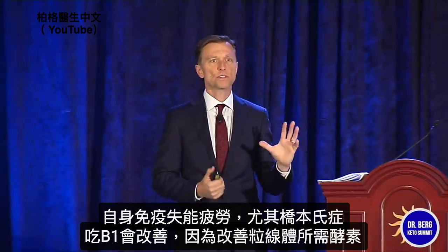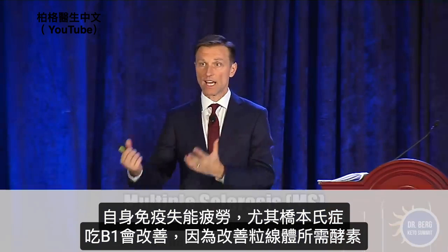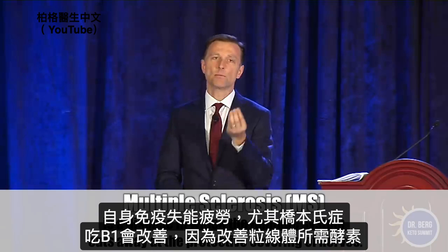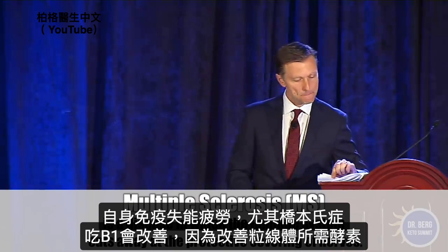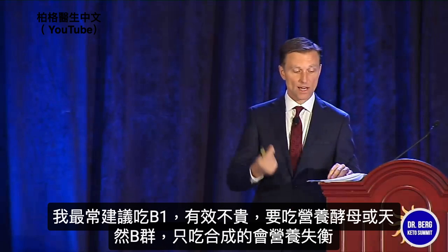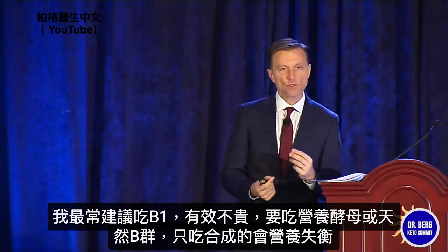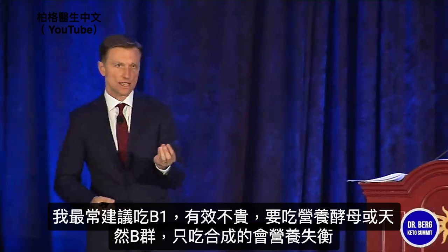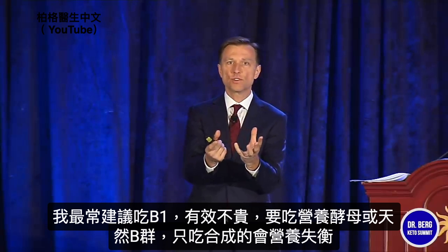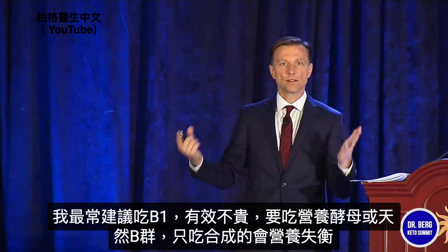Any of the autoimmune disorders — if you're fatigued from that — can be improved, especially Hashimoto's and MS. If you're tired, take B1; it can improve energy because it helps the enzyme function in the mitochondria. It's one of the most common things I recommend, and it just works. It's inexpensive. I'm not saying you can't use a synthetic, but also use nutritional yeast or a natural version of B vitamins, because taking one fraction of a vitamin long-term could create imbalances.